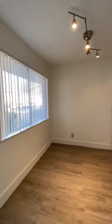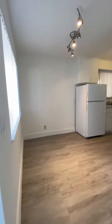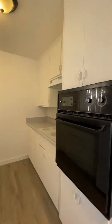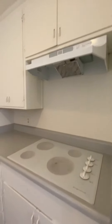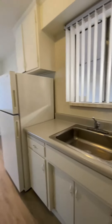In the kitchen there's an eat-in dining area with space to put a table. The kitchen has an electric oven and an electric cooktop stove, as well as a garbage disposal.